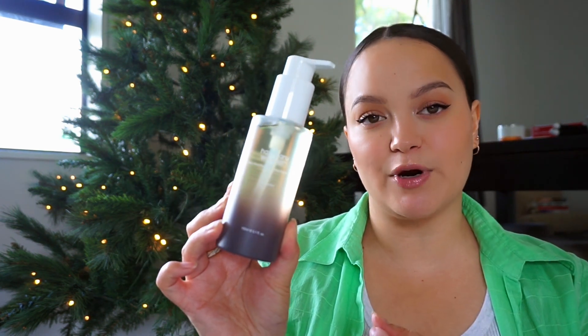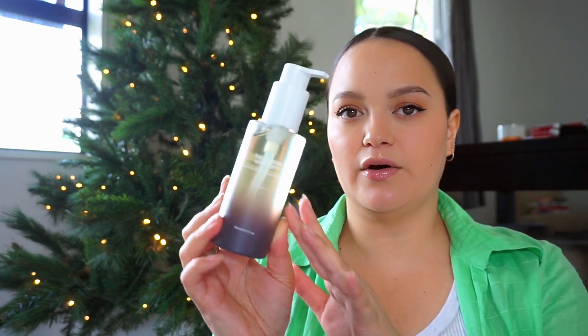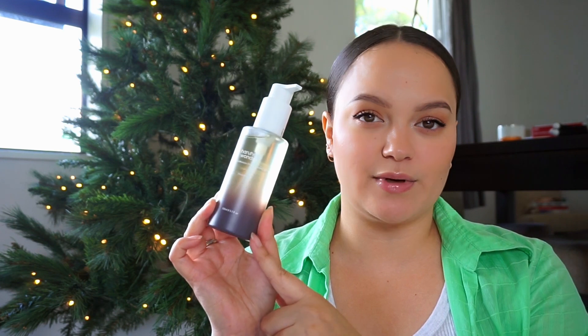I'll leave all of these products linked down below for you guys, just in case you want to go check them out on the website. Next we have the Haruharu Wonder Black Rice Moisture Deep Cleansing Oil. I love this brand — I've used their toner and it is one of my favorite toners. I believe it's on my page as well. So we have the cleansing oil here. I haven't tried any of these products yet, by the way. I thought I would do a separate trying-new-skincare video. But yeah, I've heard good things about this oil and I'm excited to give that a go.